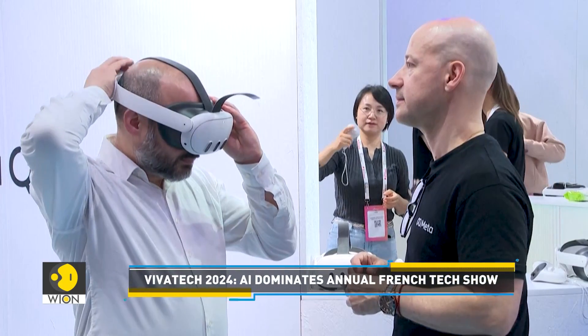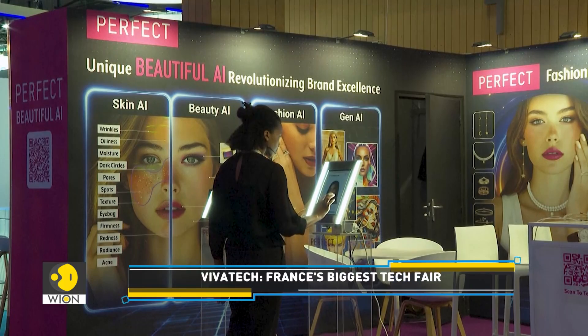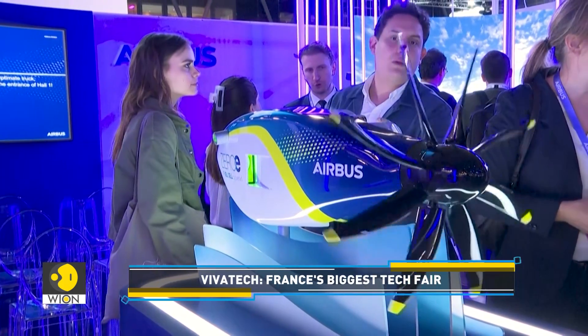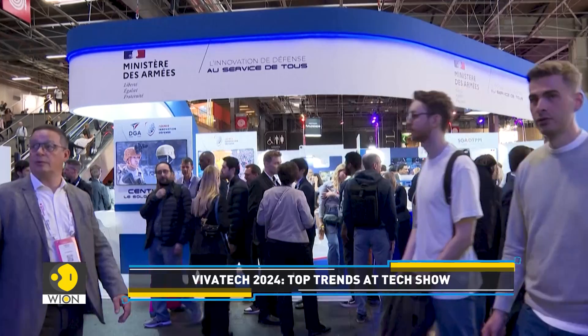AI proved to be the dominant theme at this year's Viva Tech. From fashion and beauty to health, there are huge numbers of companies trying to convince visitors that they are using artificial intelligence in the best way possible.